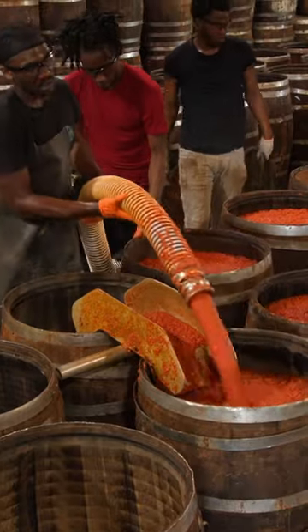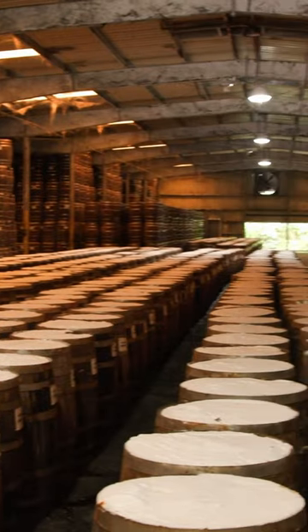Tabasco starts here, aging inside these barrels in southern Louisiana. It takes five years to make a bottle of Tabasco sauce. It's a long time.